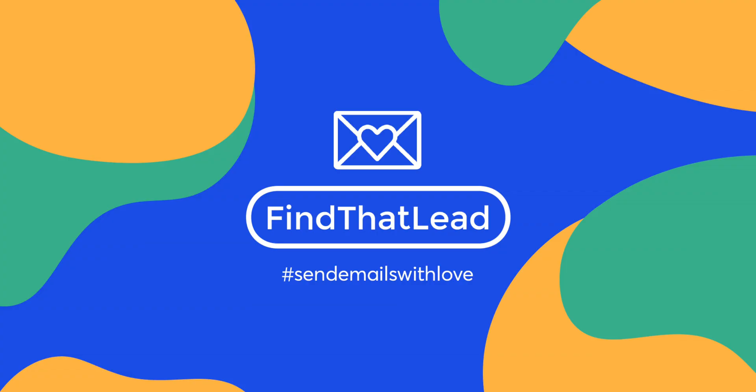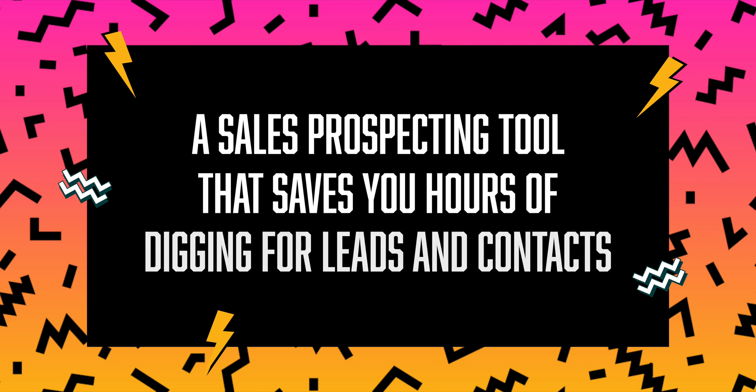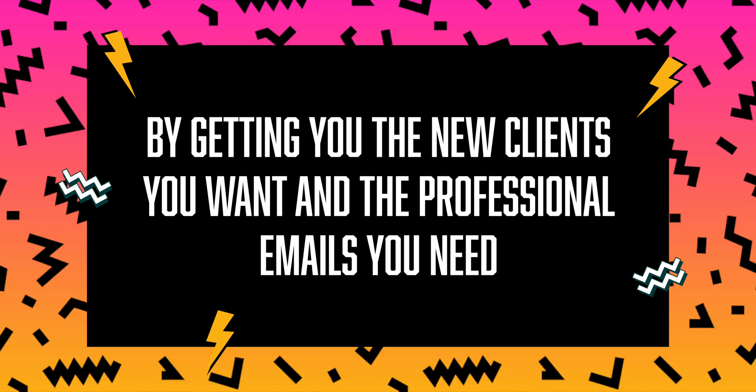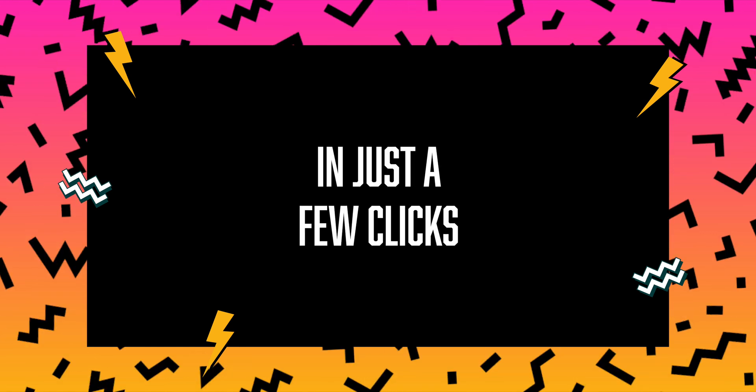And just when you thought it couldn't get any better this Black Friday, I'm here to tell you about Find That Lead. Find That Lead is a sales prospecting tool that saves you hours of digging for leads and contacts by getting you the new clients you want and the emails you need in just a few clicks. This is a perfect tool for freelancers, agencies, sales teams, and truly anyone who needs to find new customers.